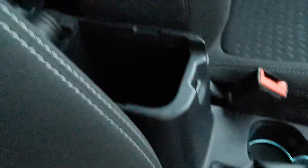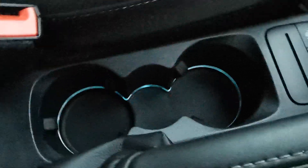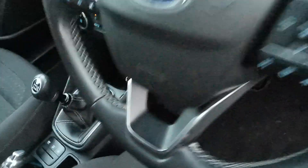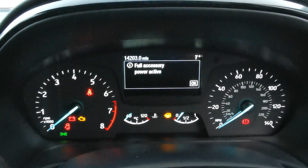There's a centre armrest with an internal storage box, and inside the storage box is a USB plug-in point. You've got the twin cup holders with blue ambient lighting. On the dashboard this car is reading 14,203 miles.